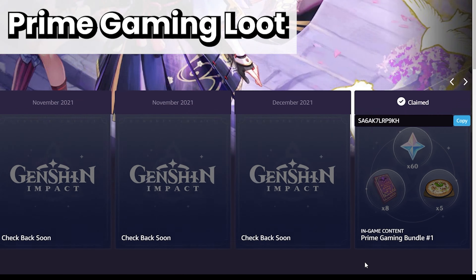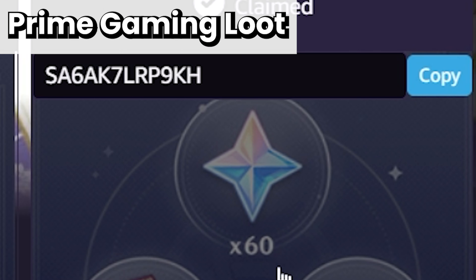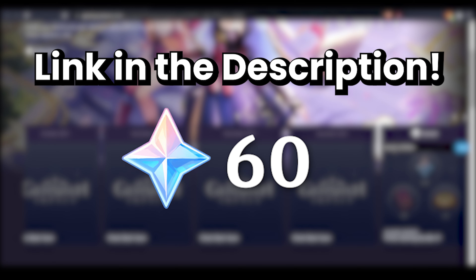Go to Prime Gaming and claim your free loot. They sometimes give out 60 free Pima Gems, so keep an eye out every month. Link in the description.